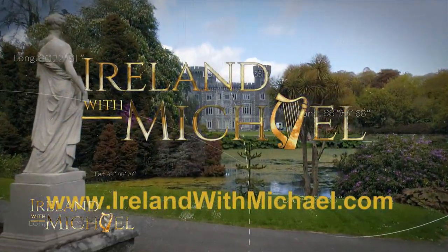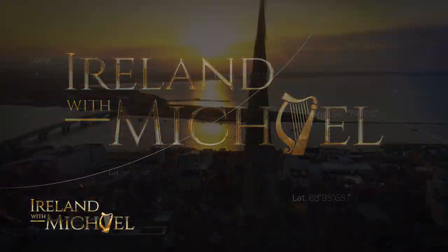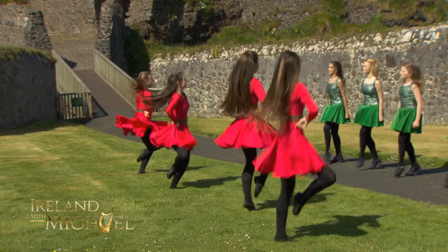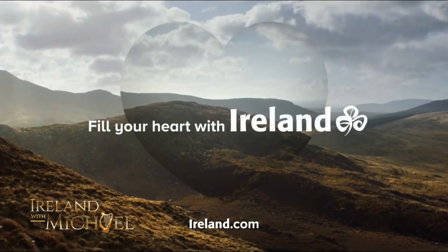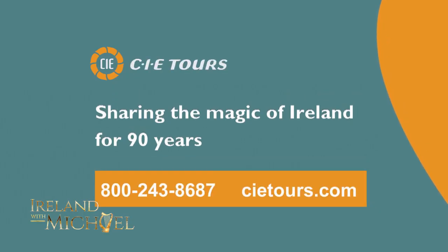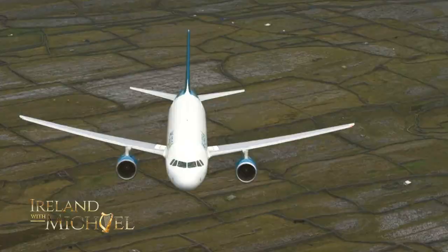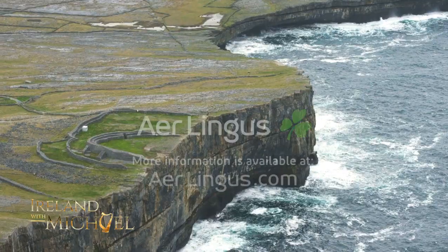To learn more about everything you've seen in this episode, go to irelandwithmichael.com. Ireland with Michael was made possible by Tourism Ireland — whether travelling to Ireland for the first time or just longing to return, there's plenty more information available at ireland.com. CIE Tours: sharing the magic of Ireland for 90 years. Aer Lingus has been bringing people home since 1936 — if you're thinking about Ireland, Aer Lingus is ready when you are.